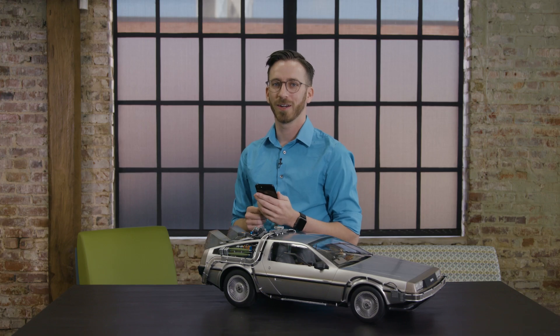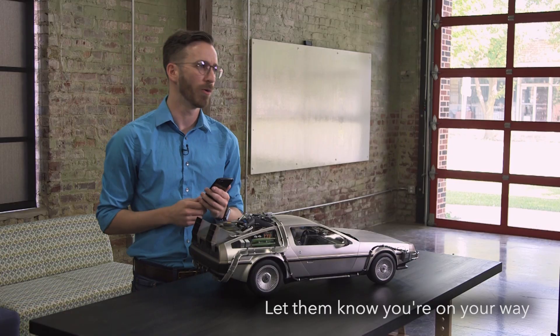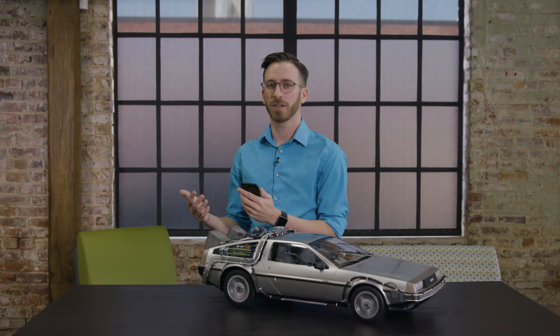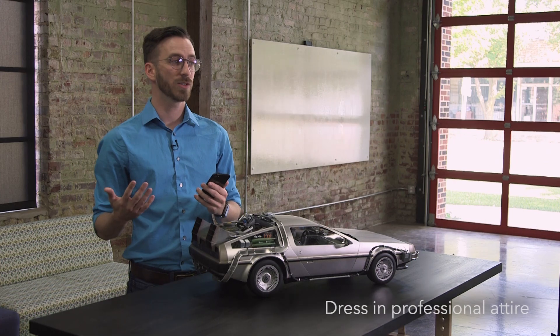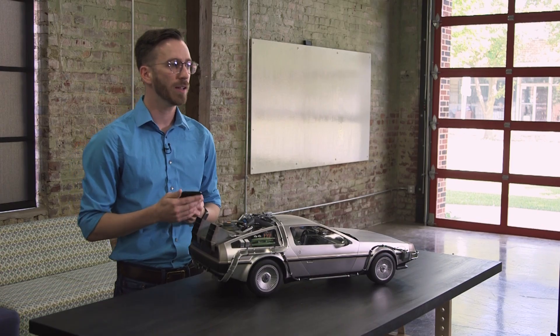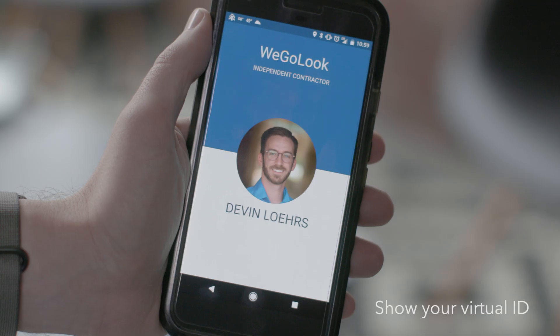Now the day of the appointment has arrived. We're about to head out for the look. We should probably reach out to the on-site contact one more time and let them know that we're on our way. While this isn't required, it prepares the on-site contact so they're ready for us and often leads to a faster completion time. Also, before we head out, let's be sure that we're dressed appropriately. Since our client is expecting professional work, we should dress the part and stick with professional attire. Once we're on-site, we can use the app to show our WeGoLook credentials by touching the badge in the top right-hand corner.